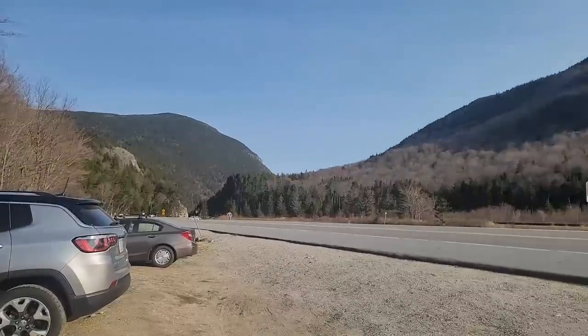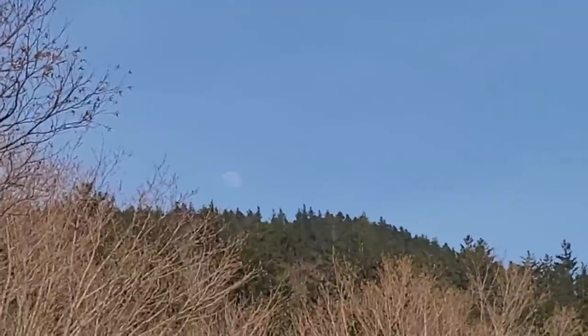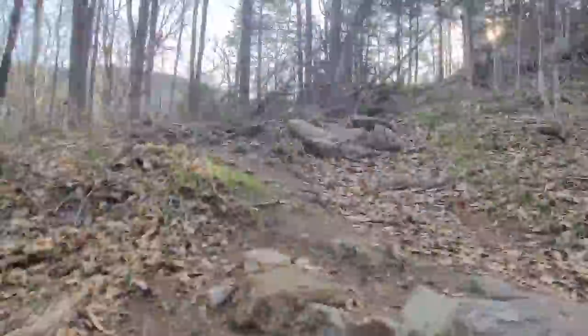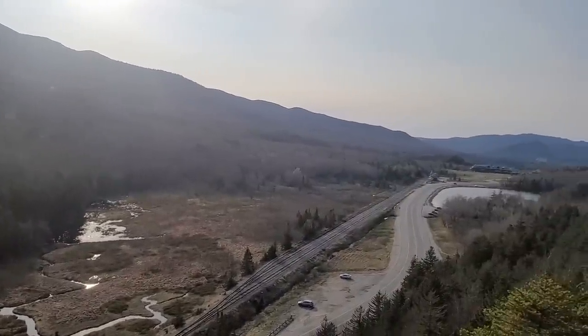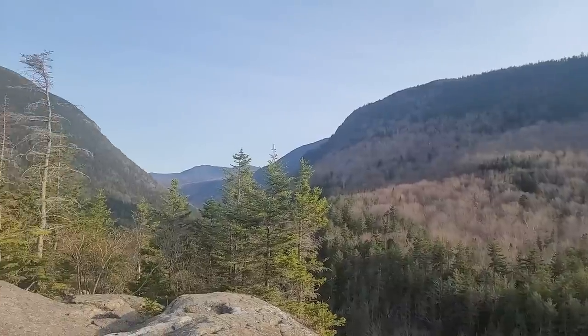The last hike of the day took me to Crawford Notch. I started hiking up the Webster-Jackson Trail and then turned off to the Elephant Head Spur. This hike is 0.7 miles round trip and the view at the top is of Crawford Notch. This is Crawford Notch as seen from Elephant Head, and this is a good way to end my day. It's similar to the outlook I saw at Pinkham Notch when I hiked Square Ledge, but this hike is much, much easier.